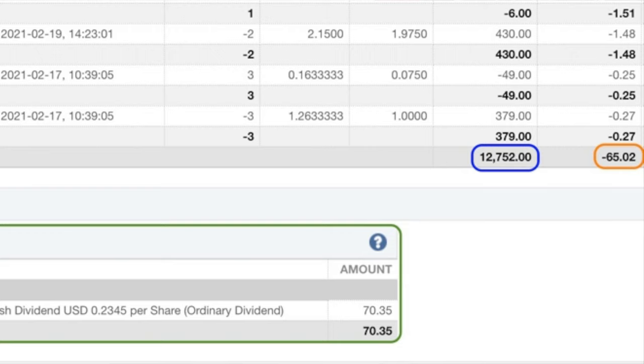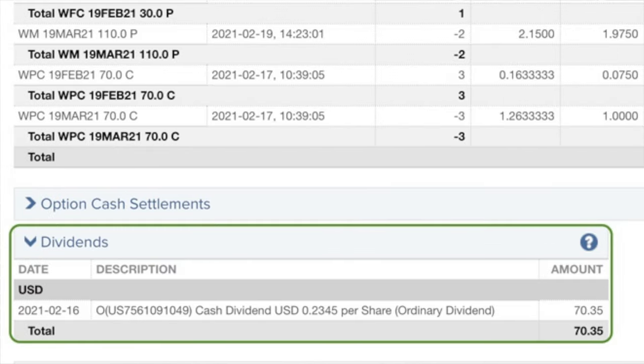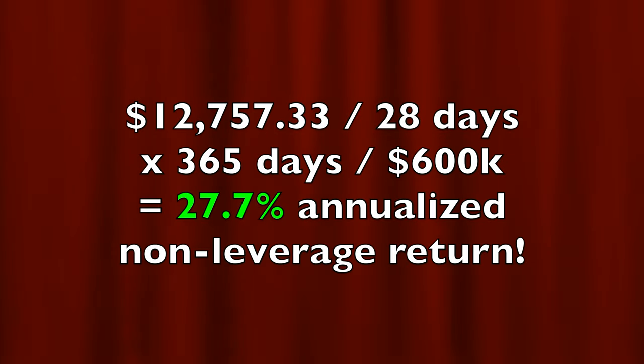In the orange box you see that trading commissions cost $65.02. In the green box at the bottom left you see we pocketed $70.35 in dividends from Realty Income, ticker symbol O. In all we pocketed $12,757 from selling put and call options as well as collecting a little bit of a dividend. If you annualize that return it equates to a 27.7% annualized non-leveraged cash on cash return.